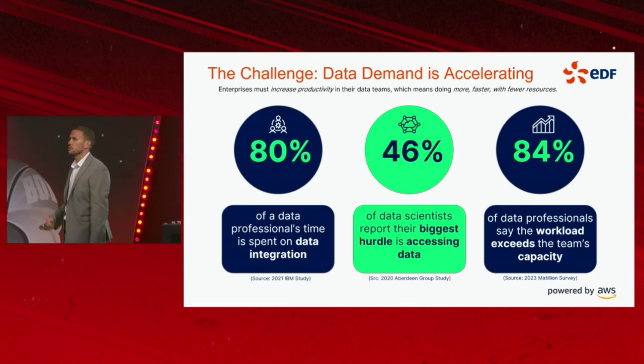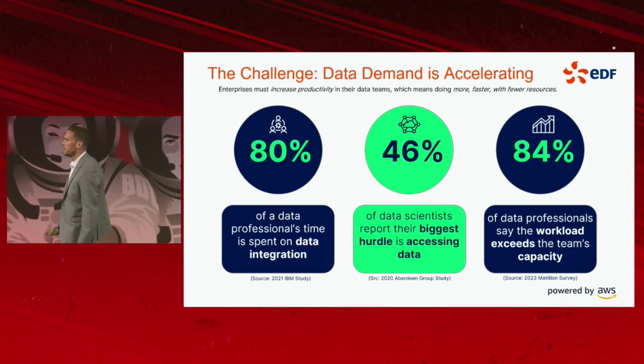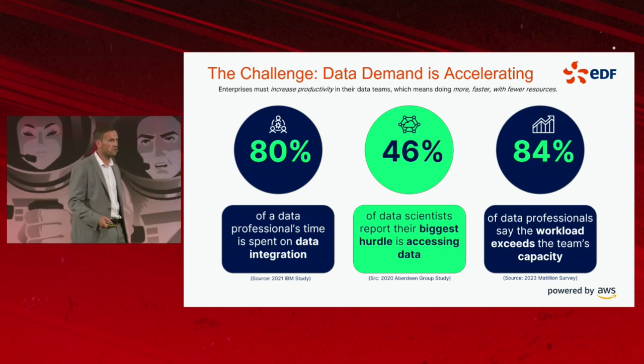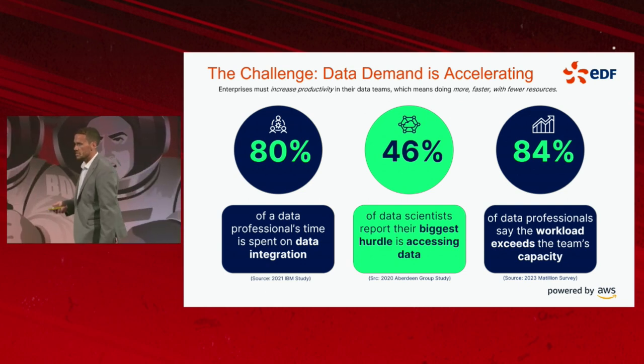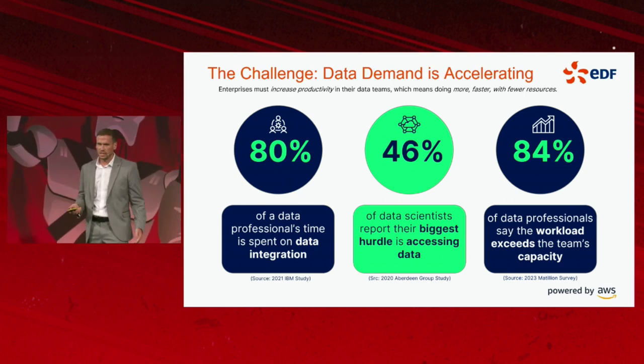The way I'm going to approach this today is I'm going to give you a foundational overview of what Matillion is, because I'm going to assume there are some people in the room who have never used Matillion or aren't sure what it's about. I'll give you an overview of what Matillion is, what components it offers, and some basic fundamental information about how we use it at EDF.